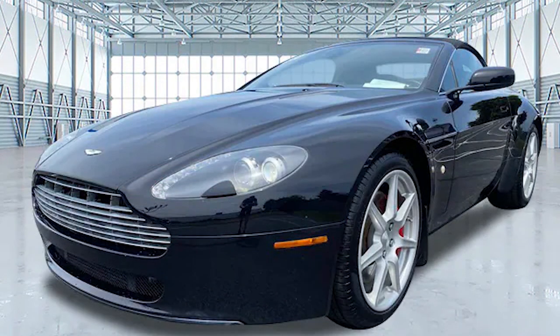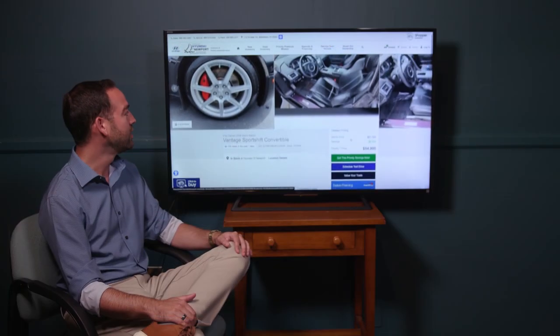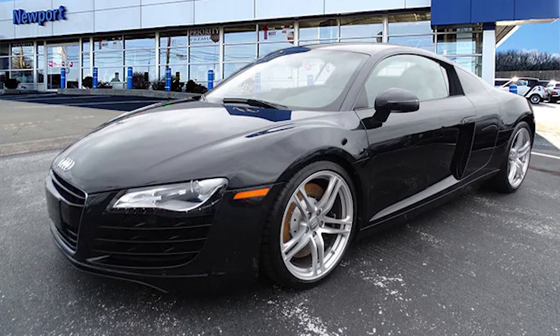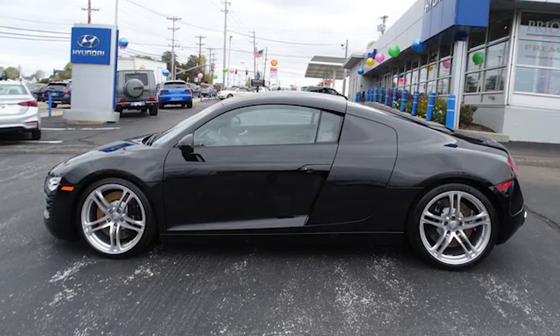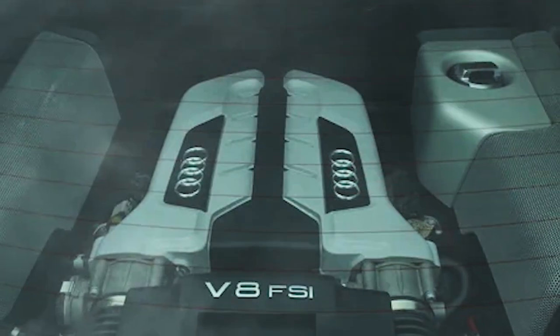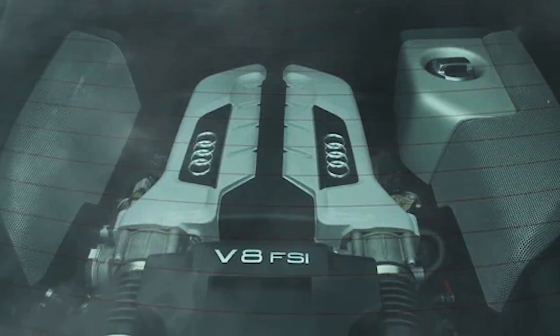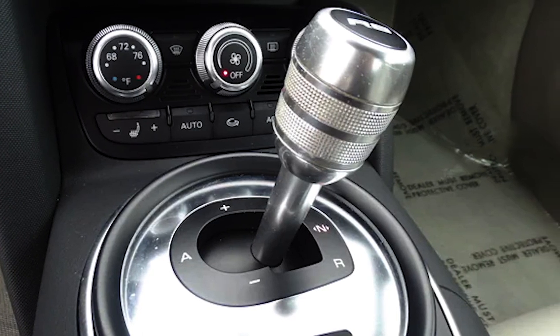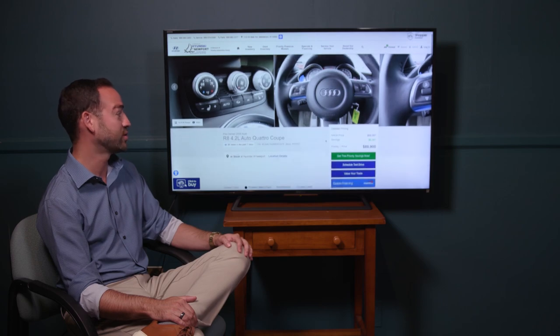It does have the sport shift automated manual transmission. Next up is a 2009 Audi R8, 4.2-liter V8 quattro — so all-wheel drive. Black on black, which is really neat. This is the Iron Man car — 4.2 liters, 420 horsepower. It has the beautiful mid-engine display case at the back, much like a Ferrari. It has an automatic transmission and backup camera, and this one is only $89,900. These are just the coolest looking cars.